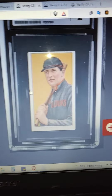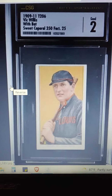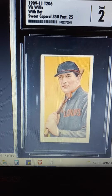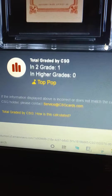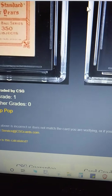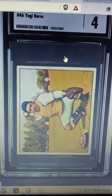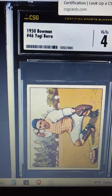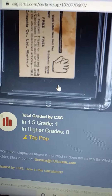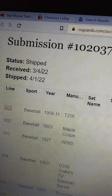Here is the cert lookup and you can see the photo is upright. Take off the flash — top pop. CSG is fairly new in the sports card grading space and they haven't graded too many cards. I was surprised this one was a first graded.